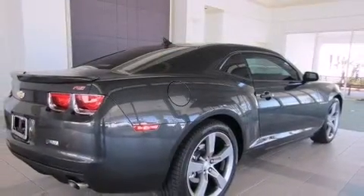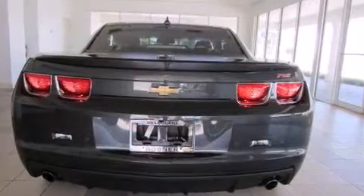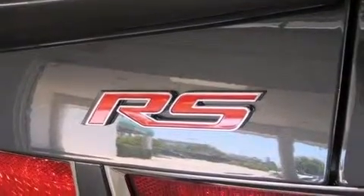It's equipped with tons of terrific amenities, but it won't break your budget. Like power windows, mirrors, and seats, automatic dimming door mirrors, power moonroof, and cruise control.